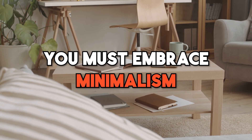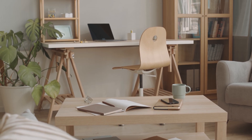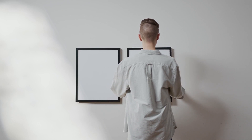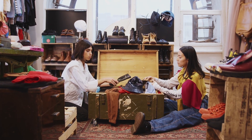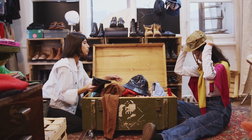Number 5: Embrace minimalism. Living a minimalist lifestyle can help you save money in various ways. First, it encourages you to buy only what you need and avoid unnecessary purchases. It can also help you declutter your home and sell items you no longer use, which can bring in extra income.